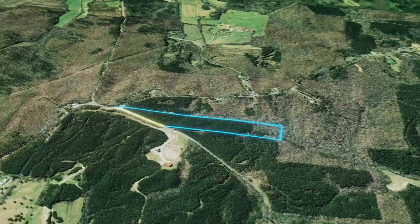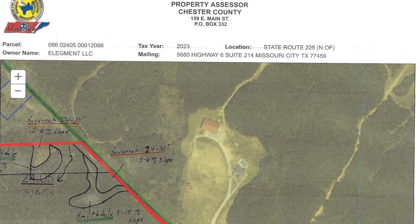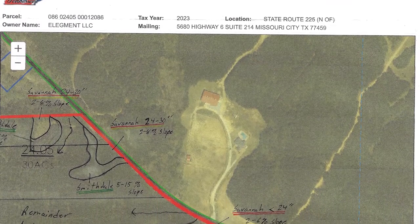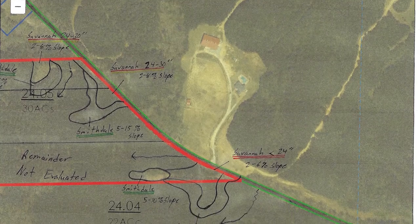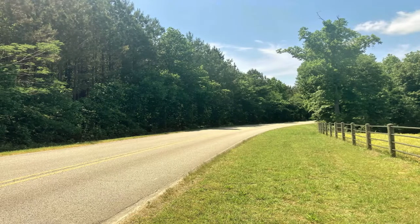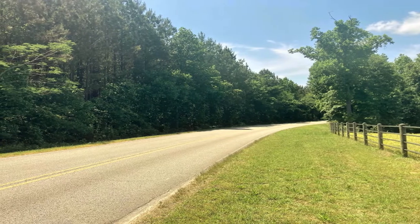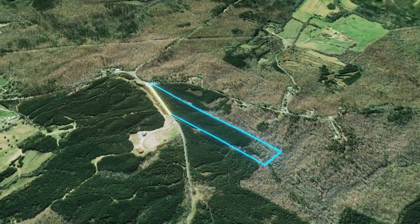This expansive 22-acre property has recently been surveyed, and we've also had it soil mapped by a Tennessee-certified soil scientist. This soil map shows where a suitable building site is on the property, saving you tons of time in the building process. This land is easy to access and features 974 feet of road frontage along Cave Springs Road and Laurel Hill Road.